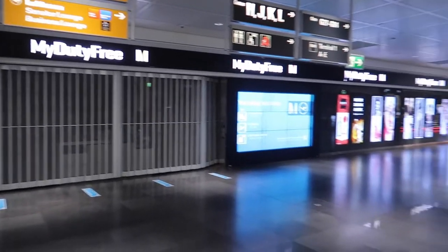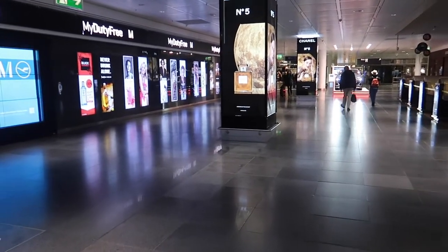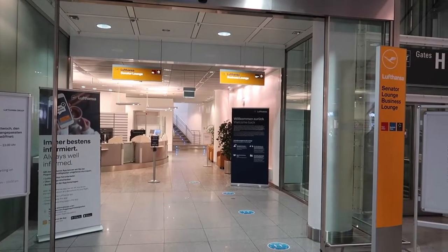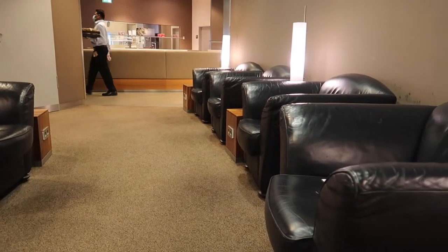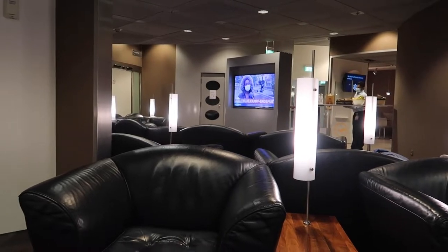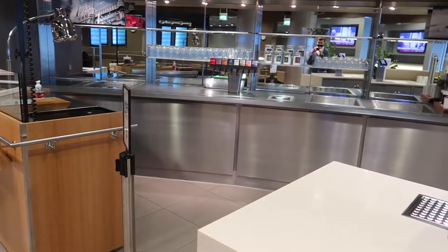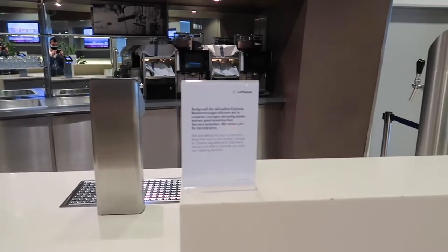Let's head to the lounge now. All lounges at Munich are closed except one business and one Senator lounge. I took this flight in November, a few days before the lockdown started in Germany. As the German government considers a lounge as a restaurant, and restaurants have to be closed, Lufthansa is not allowed to serve food in the lounge. This is the buffet area, which was closed, and the lounge itself was also quite empty. There were only a few passengers traveling that day.